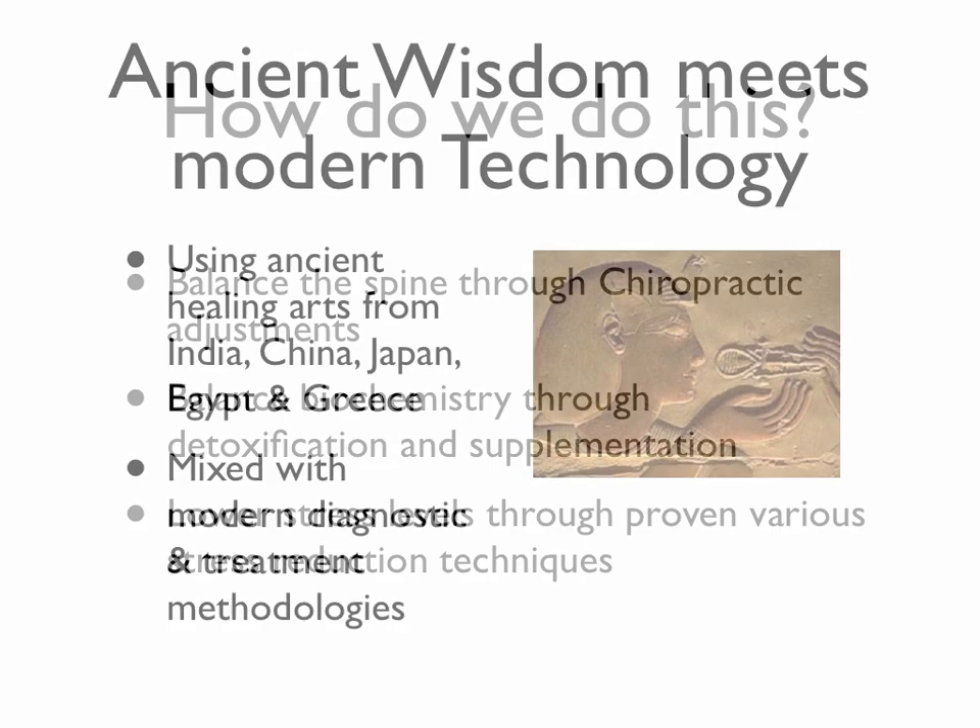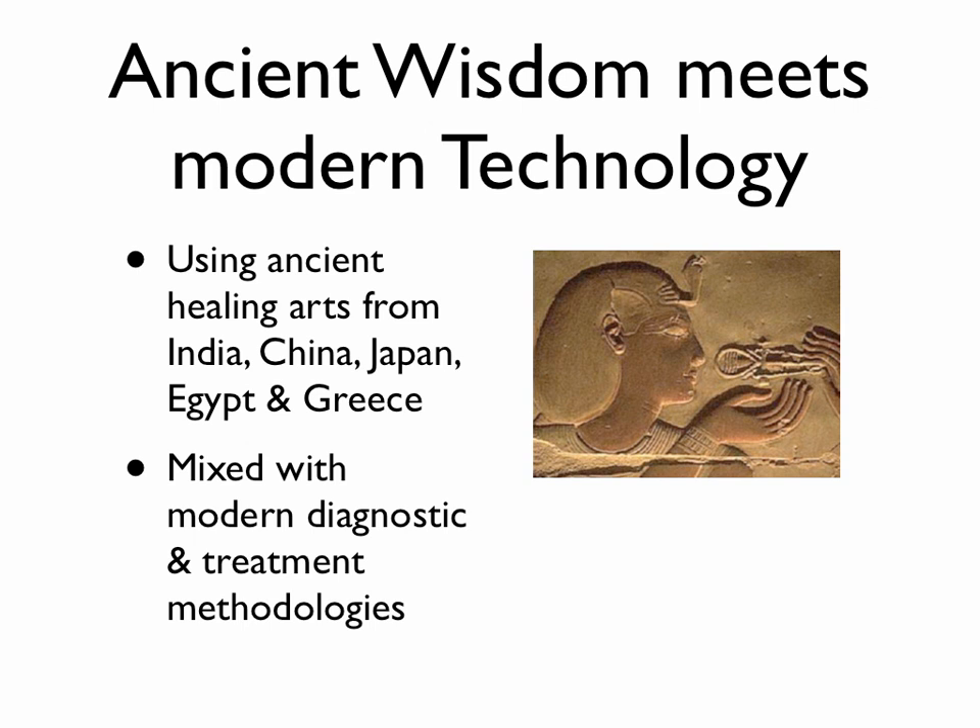Basically, we're using ancient wisdom with modern day technology. All of the things that we use in our practice have been used for thousands and thousands of years — as far as herbal remedies, as far as chiropractic manipulative therapies. These go back all the way to ancient Greece, China, India, and even Egypt. But we update these with modern diagnostic techniques and different treatment methodologies, such as the urconia laser, urconia foot baths, orthotics, and all of these different modalities to help your body heal faster, while staying true to how your body really heals.